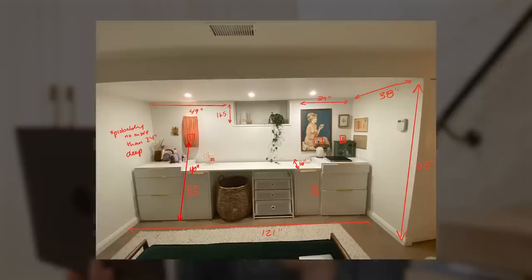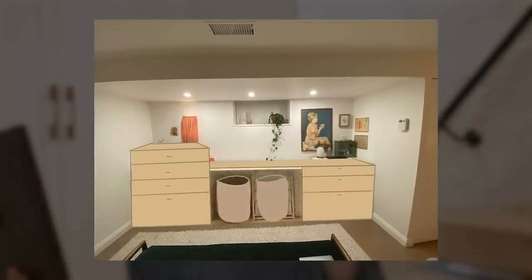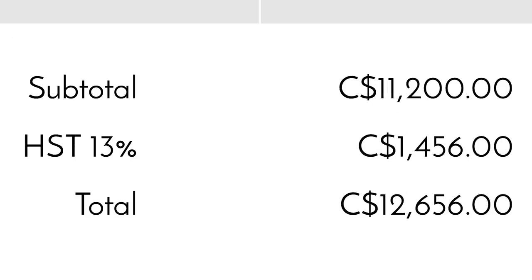I sent over some mediocre sketches with my ideas — material choice to match the stairs, and even some sliding doors that reveal and hide the laundry. But what I ended up with was a quote for $12,656. Now if I've learned anything over the years, it's that craftspeople are skilled, materials are really expensive, and projects like this take time. Although this price may be totally justified, it still doesn't mean that I can afford it or that it's a smart investment. I just don't think you're making your return on a $12,000 built-in storage.